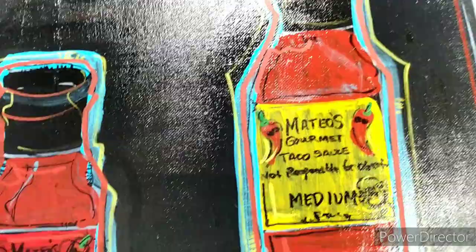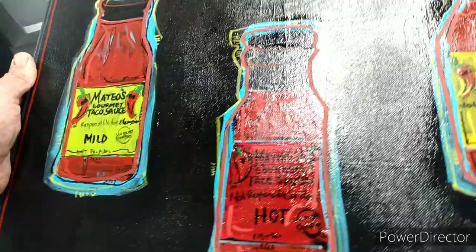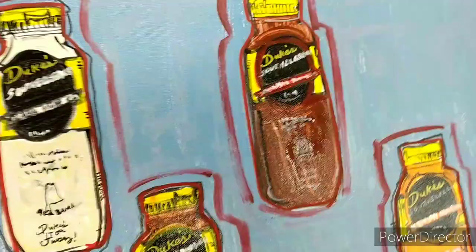The same company that owns Duke's also owns Mateo's taco sauce and gourmet salsa. That's the real deal — this stuff is really good. And again I did my best to capture the color and the vibe somewhat in a 3D way.